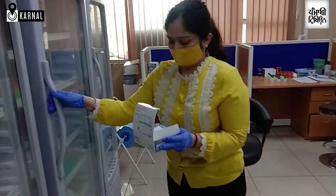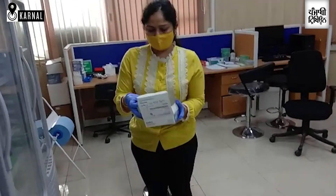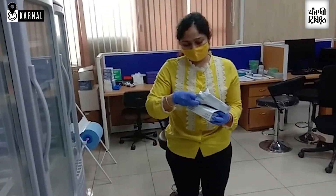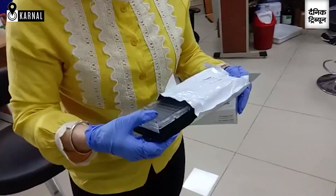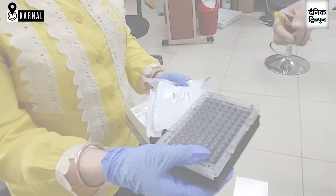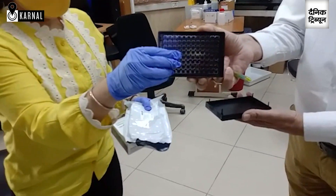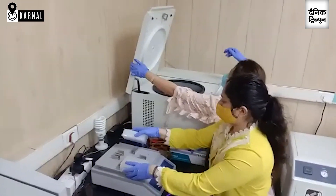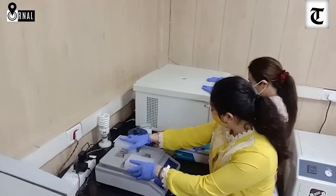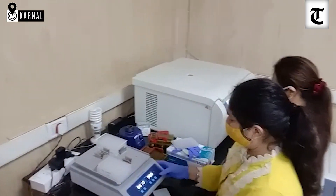Using next generation sequencing technology, a huge amount of data was generated — approximately 51 terabytes of data was analyzed for the development of this chip. This chip is a high-density chip and the first of its kind for Bos indicus cattle.